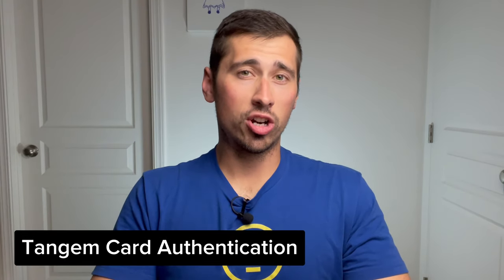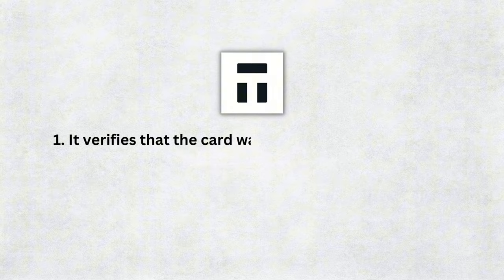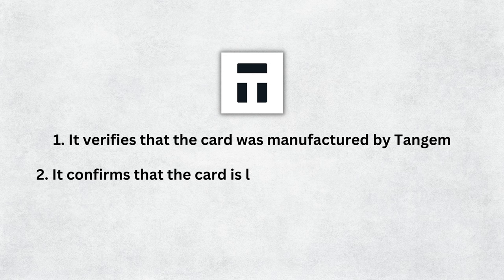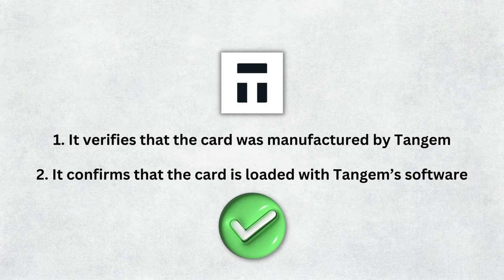But how do you know that you bought an original, authentic Tangem wallet? Tangem cards have built-in security features that make them resistant to both physical and software modifications. When using the official Tangem app, it will perform two crucial checks to verify that you have an authentic card: one, it verifies the card was manufactured by Tangem; and two, it confirms that the card is loaded with Tangem's trusted software. Make sure you download the official Tangem app and that it requires you to create a new wallet when you scan your cards.